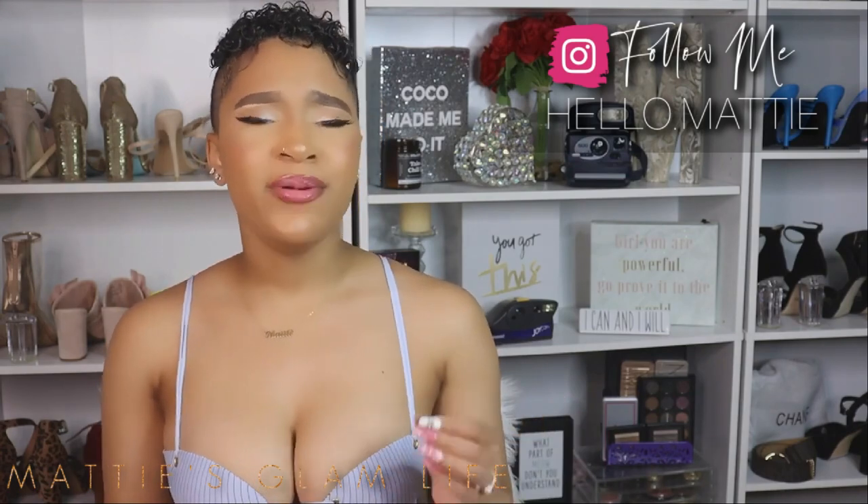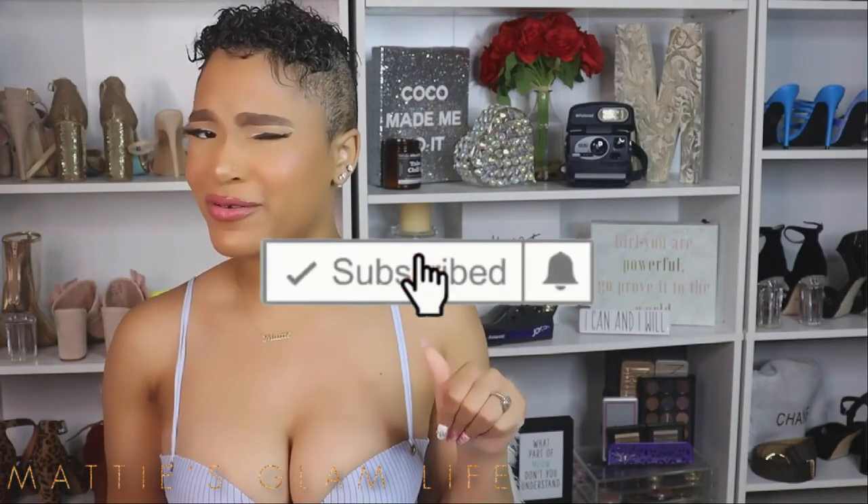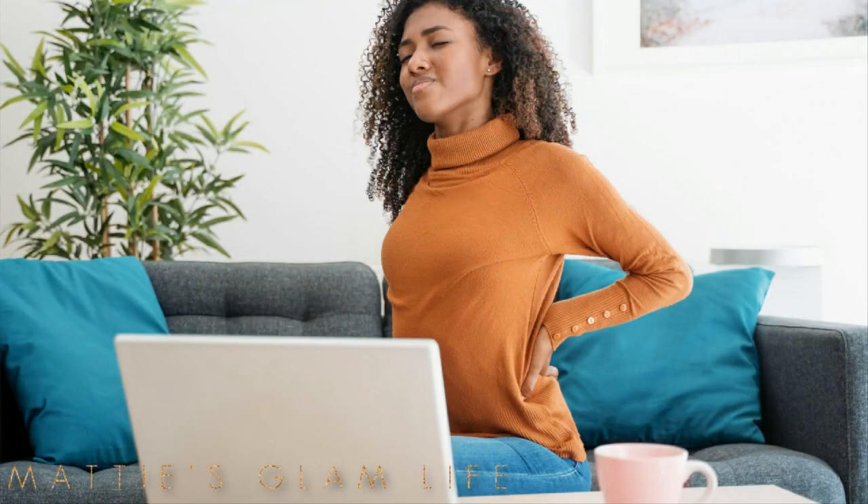Waist training also helps with improving posture. Due to the sturdy build of the waist training garment, it naturally causes the person wearing it to maintain correct posture by keeping your back straight when standing and sitting. Waist training can also help with injuries — wearing waist trainers could strengthen your back. Wearing waist trainers is very beneficial for helping with any type of back injuries and also prevents other disorders such as fibromyalgia and arthritis.